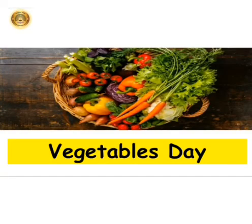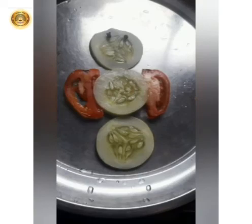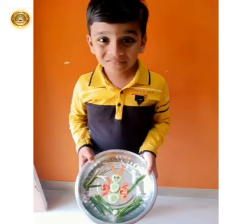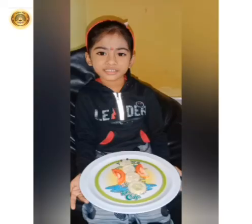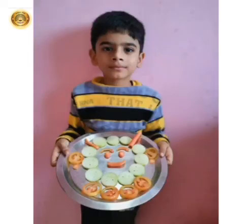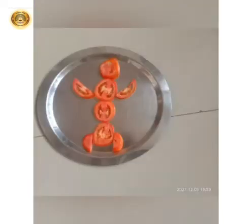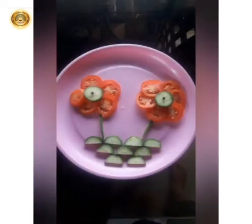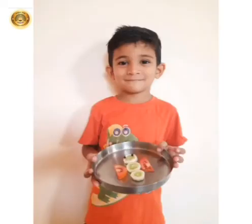Now, we will see the vegetable activity done by our children. Thank you.